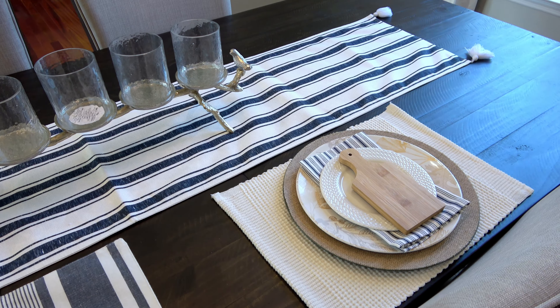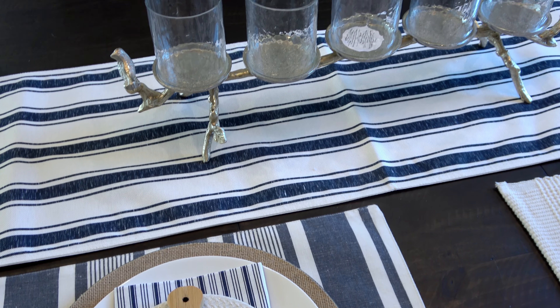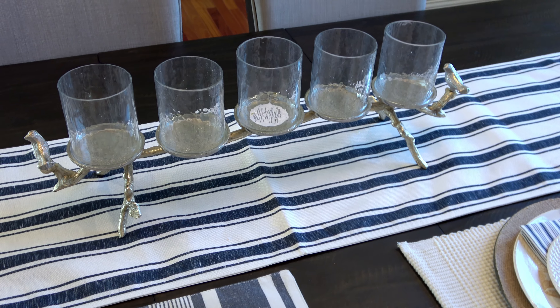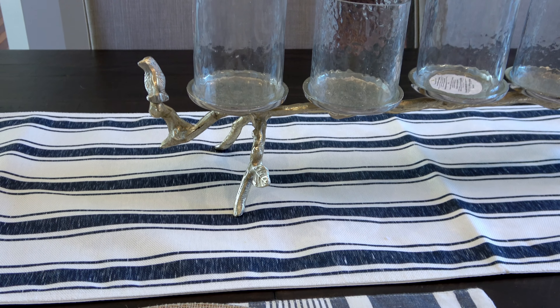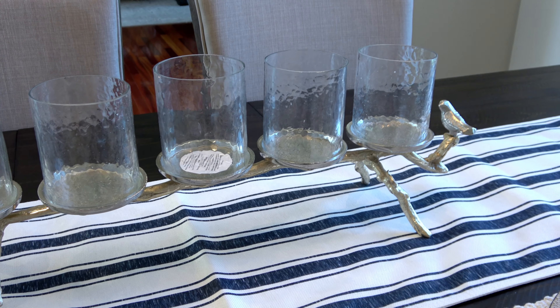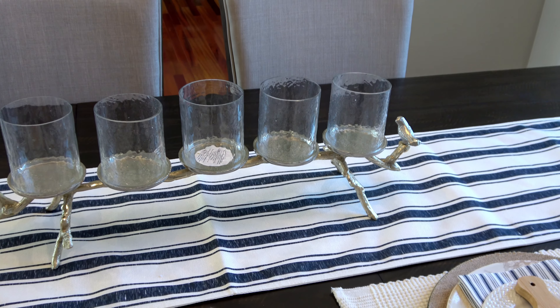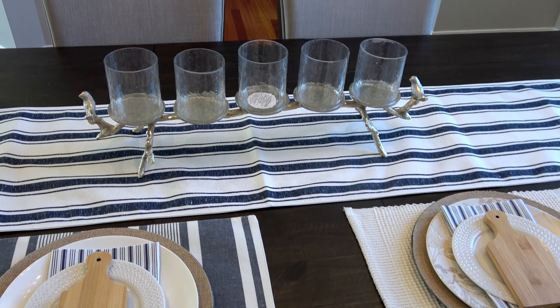When you zoom out and look at both place settings with the blue and white table runner, I'd rather have a solid placemat with this table runner. Stripe on stripe on stripe is a bit too much — mixing two patterns works better. That candle holder is gorgeous and I'm already planning on using it as a centerpiece for an upcoming tablescape. Leave a comment below and let me know which place setting you like the most.